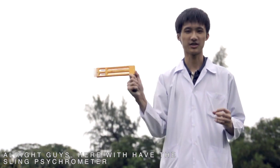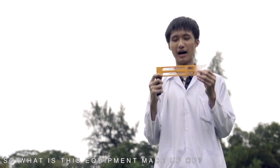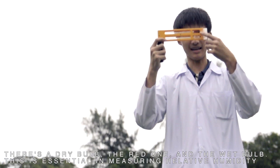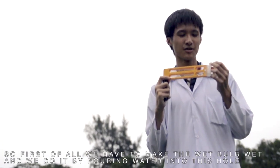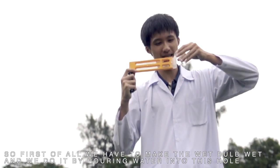Here we have the sling psychrometer. What is this equipment made out of? There's a dry bulb here — the red one — and the wet bulb. This is essential at measuring relative humidity. First of all, we need to make the wet bulb wet, and we do this by taking water and pouring it in this hole.